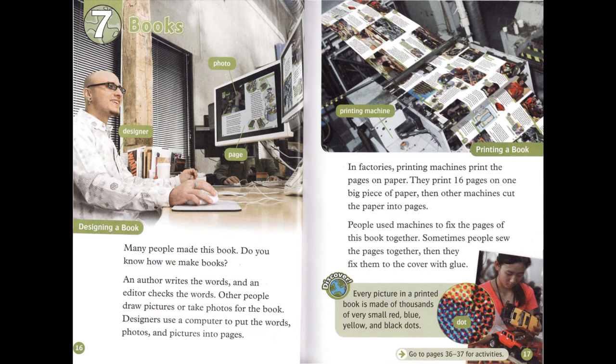Designers use a computer to put the words, photos, and pictures into pages. In factories, printing machines print the pages on paper. They print 16 pages on one big piece of paper. Then other machines cut the paper into pages. People used machines to fix the pages of this book together. Sometimes, people sew the pages together. Then they fix them to the cover with glue.